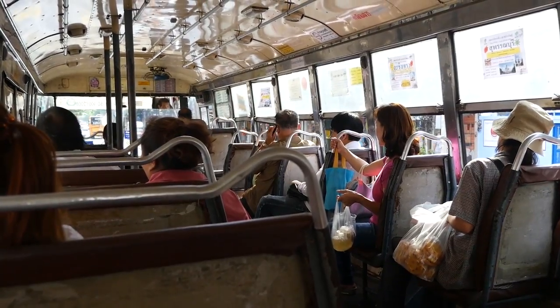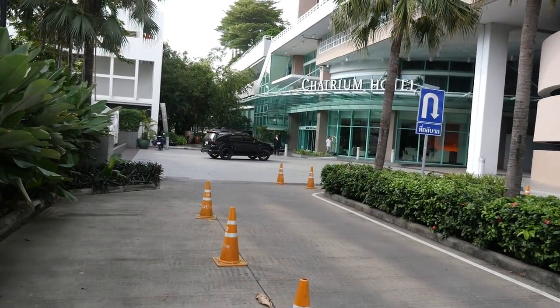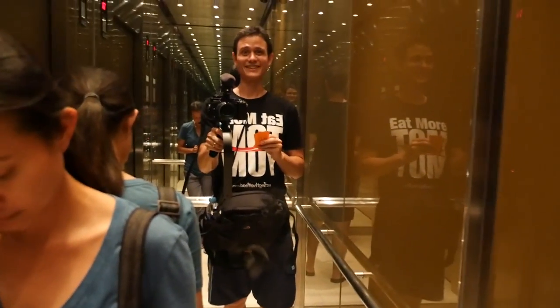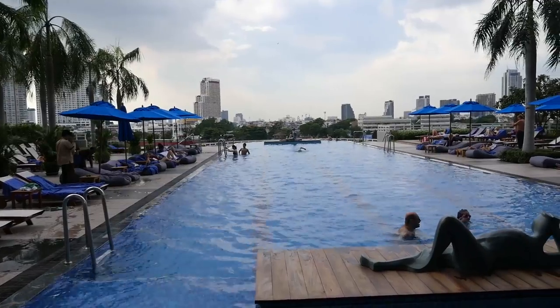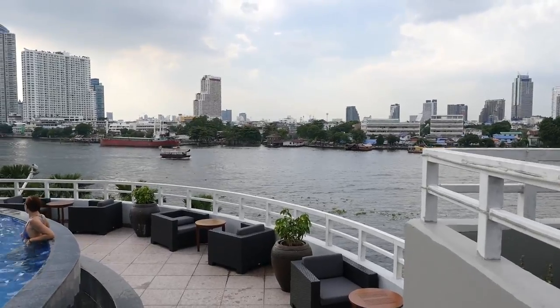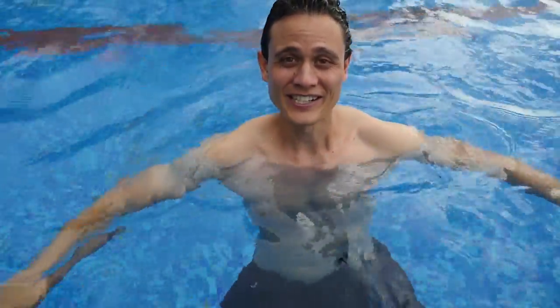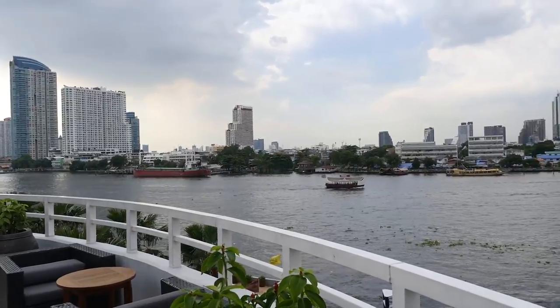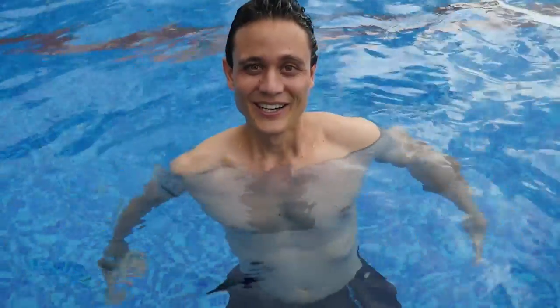We did a little bit of shopping and walking around Paknak, and now we just jumped into red bus number one, heading back down the road to our hotel. I'm thinking about taking a swim this afternoon. We're on our way to the swimming pool now. The water is pretty cold actually — cool water, very refreshing. And it has a really nice view overlooking the river, and you can see part of Bangkok as well.